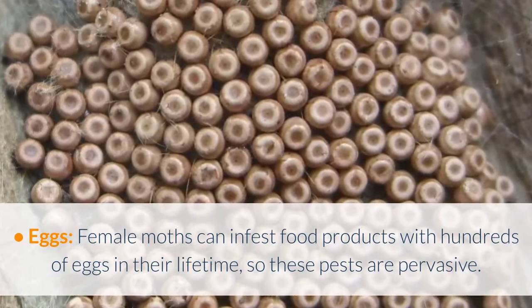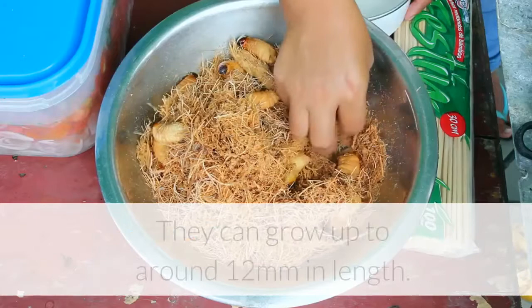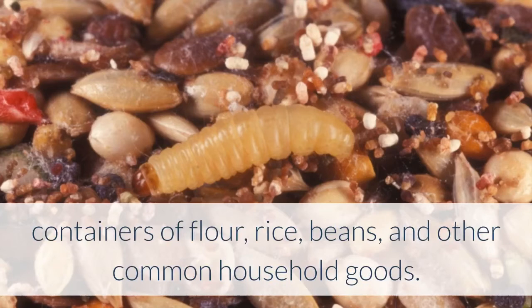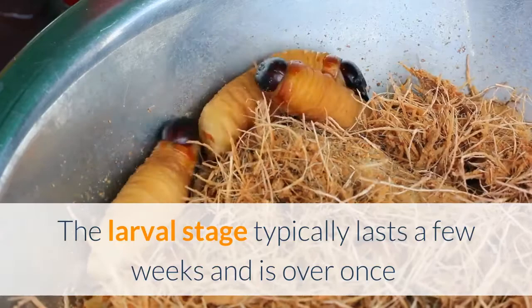Pantry moth larva. Shape and size: these small caterpillars are typically off-white in color with brown heads, and can grow up to around 12mm in length. Diet: these larva love to feed on dry grains and nuts, typically infesting containers of flour, rice, beans, and other common household goods. Lifespan: moth larva can grow quickly or slowly depending on the climate and amount of nutrients they eat. The larval stage typically lasts a few weeks and is over once they spin silky cocoons, or pupae, that they later emerge from as adult moths.